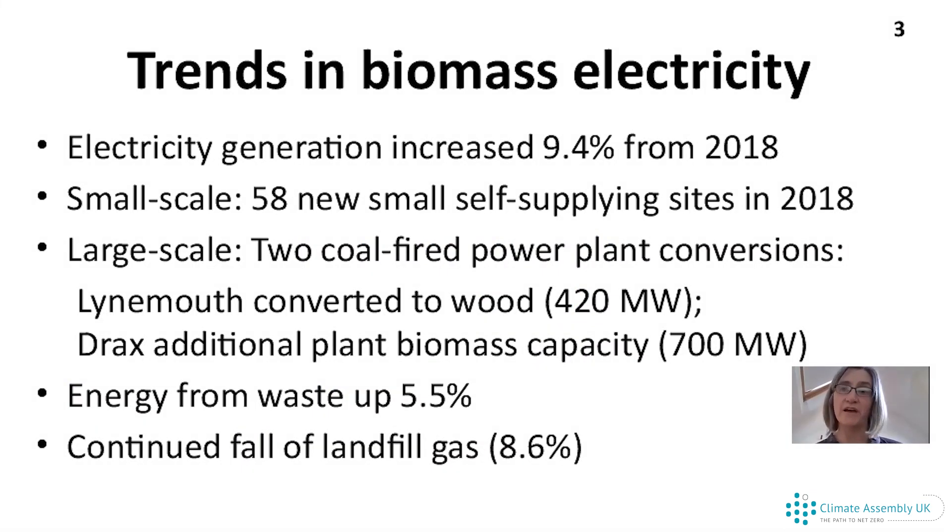That was a snapshot of 2018. The question is, how have things been moving over recent years? We've been producing more renewable electricity in the UK year on year. Looking just at biomass to electricity, between 2017 and 2018, the amount of electricity from biomass went up by nearly 10% — 9.4%. A lot of that came from very small power stations. In 2018, there were actually 58 new power stations built all around the UK from bioenergy, most of them in factories self-supplying electricity for manufacturing, or providing heat and power at the same time.